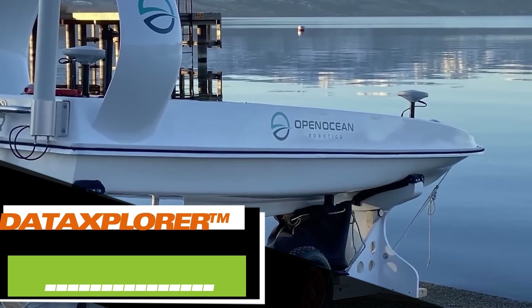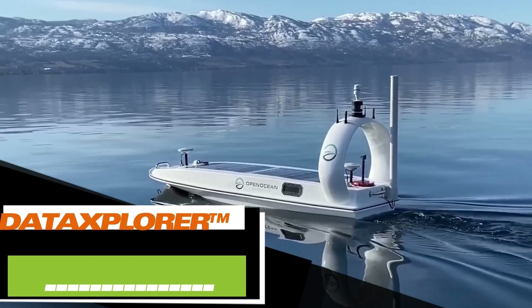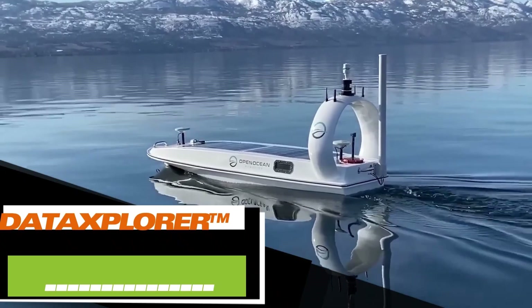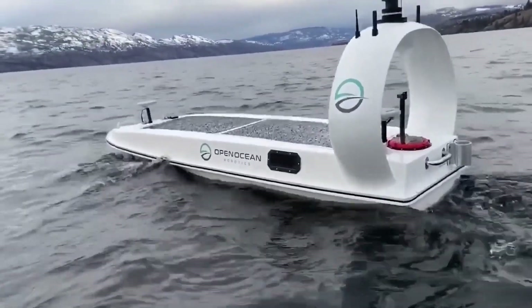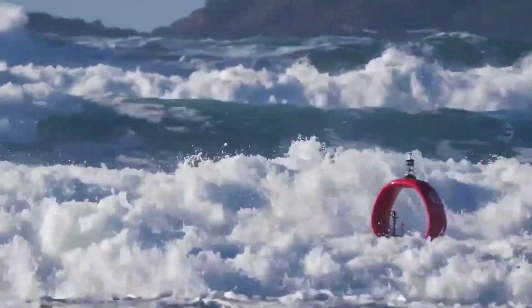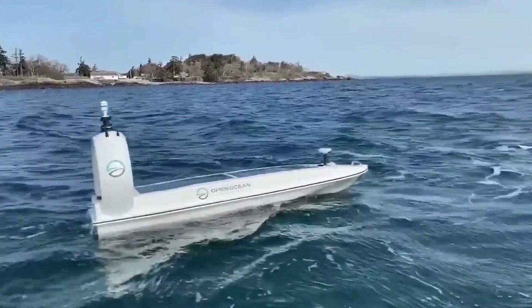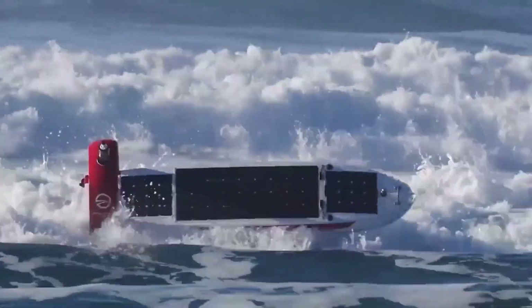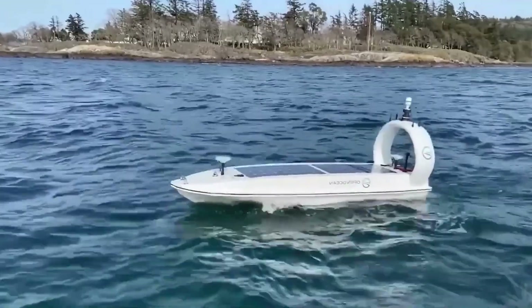Canadian company Open Ocean Robotics offers safe, affordable, and sustainable solutions for ocean monitoring. One of their innovations is the Data Explorer drone vessel. It's compact, can right itself after capsizing, and is designed to navigate the oceans for months, powered by solar panels. Thanks to its weight of 150 kg, the Data Explorer can be easily transported to its launch point by pickup truck and deployed by a small team.